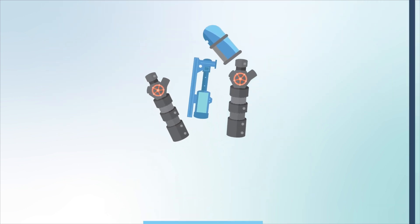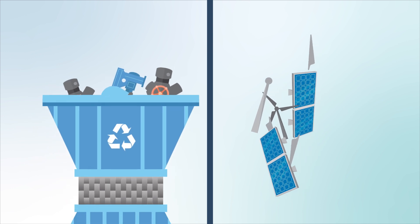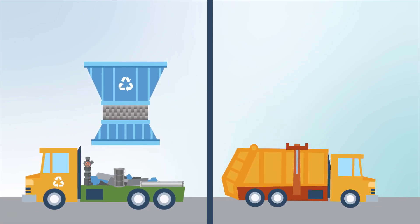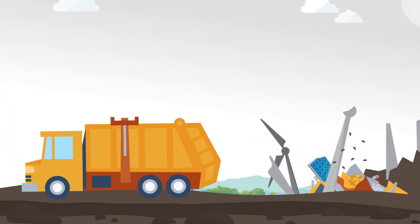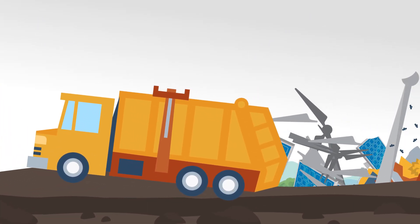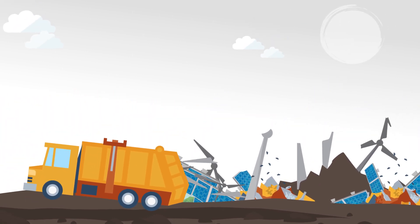Recycling power plant components helps reduce costs. For example, the reuse of steel helps cut the need to mine additional iron ore. However, many components from renewable energy plants, such as fiberglass wind turbine blades, are not recyclable and must be put in a landfill.